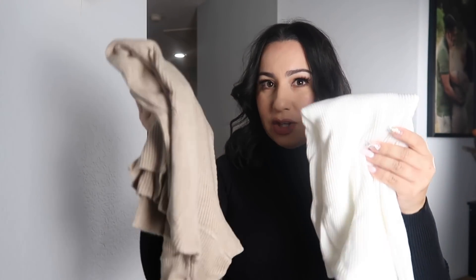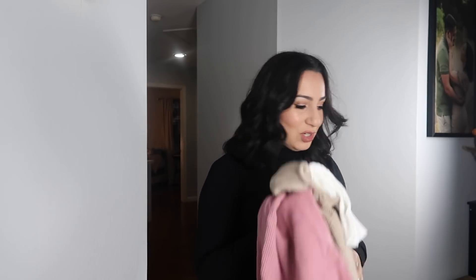Next up are these turtlenecks. What's really cool is that they come in a pack of four different colors — black, white, beige light brown, and dusty pink. So for the price of one you get four turtlenecks. They're super soft and stretchy. You can dress them down, wear them under a dress, a coat, or hoodies — the possibilities are endless. I'll leave the link down below for you guys to shop.